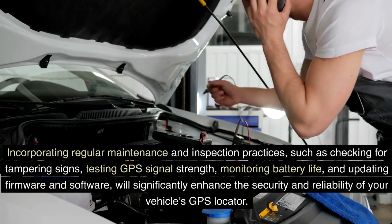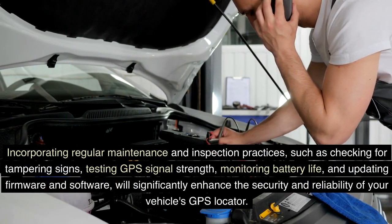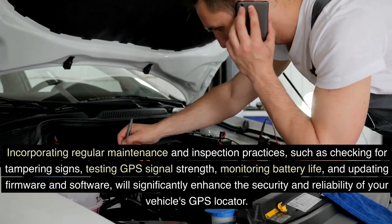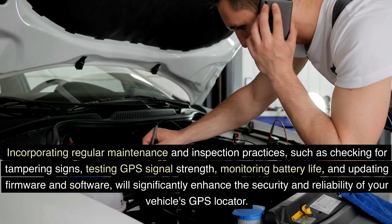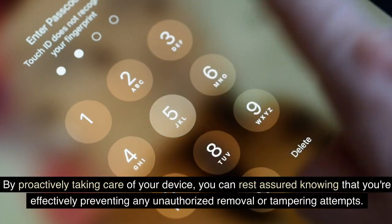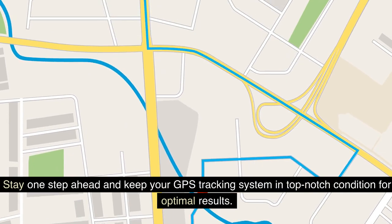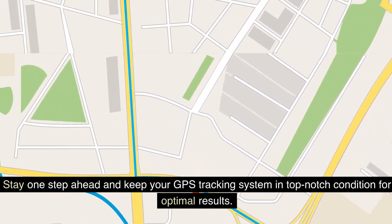Incorporating regular maintenance and inspection practices, such as checking for tampering signs, testing GPS signal strength, monitoring battery life, and updating firmware and software, will significantly enhance the security and reliability of your vehicle's GPS locator. By proactively taking care of your device, you can rest assured knowing that you're effectively preventing any unauthorized removal or tampering attempts. Stay one step ahead and keep your GPS tracking system in top-notch condition for optimal results.